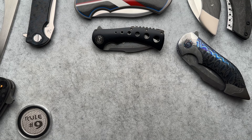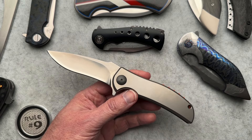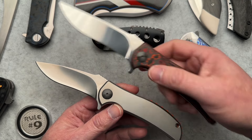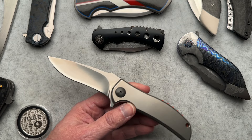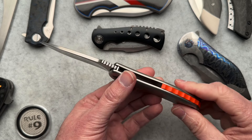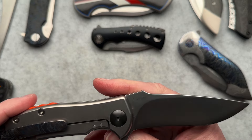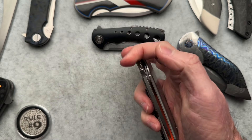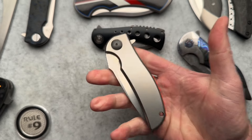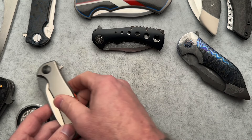Next up is the RJ Martin Modulator — basically a smaller Q36. All titanium with an orange G10 backspacer, Timascus pocket clip, and S110V steel on this one. This one is also currently for sale, so if you're interested, hit me up — I will make you a great deal. It comes with what you see; there's no box or papers.